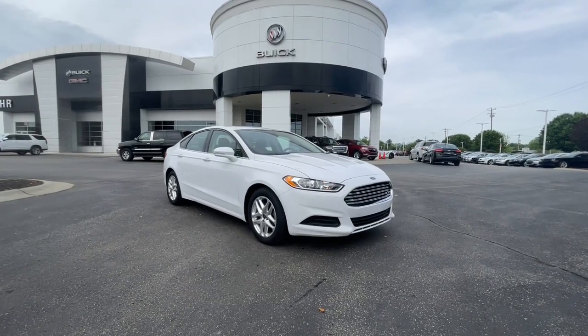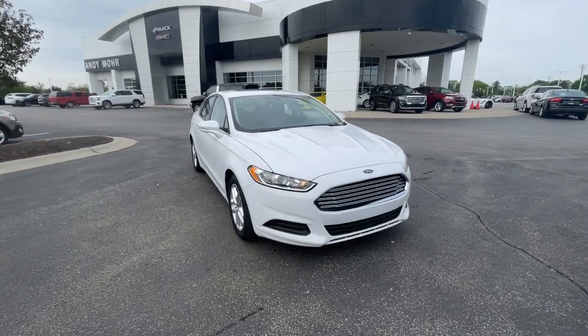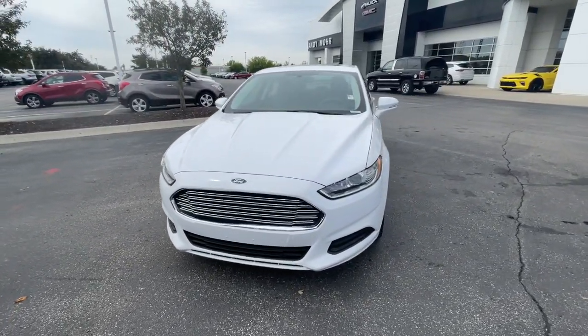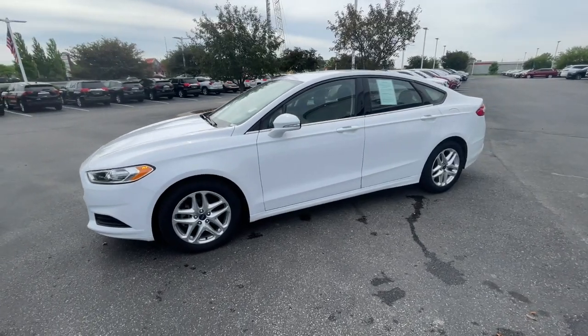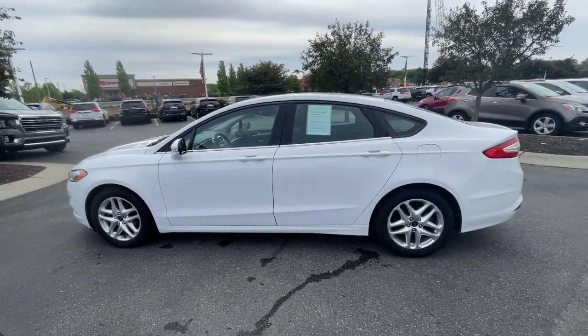This could be the car for you. The 2013 Ford Fusion. With less than 80,000 miles on the odometer, this vehicle provides excellent value. This sleek Fusion is ready to take you wherever you need to go in stylish luxury. It delivers smart tech and a smooth ride, so you can relax and focus on the drive.